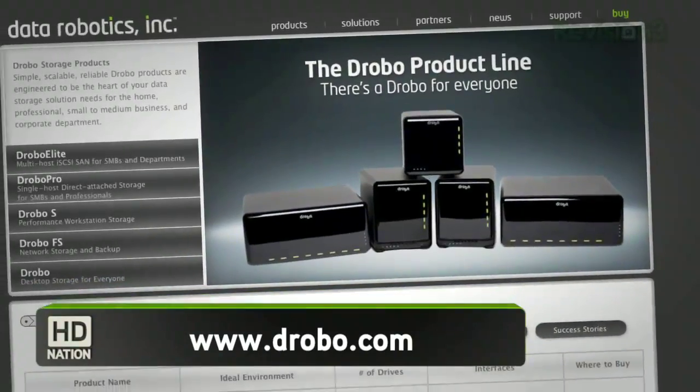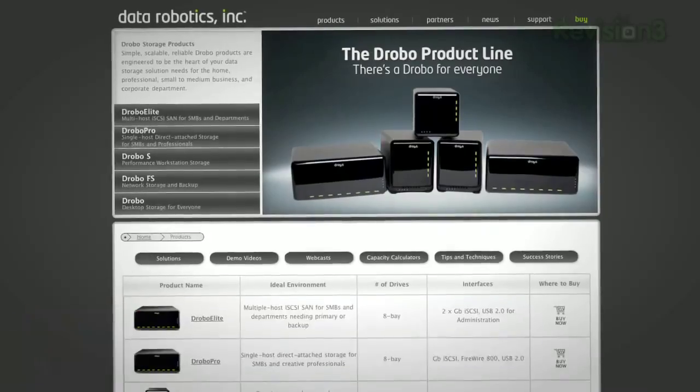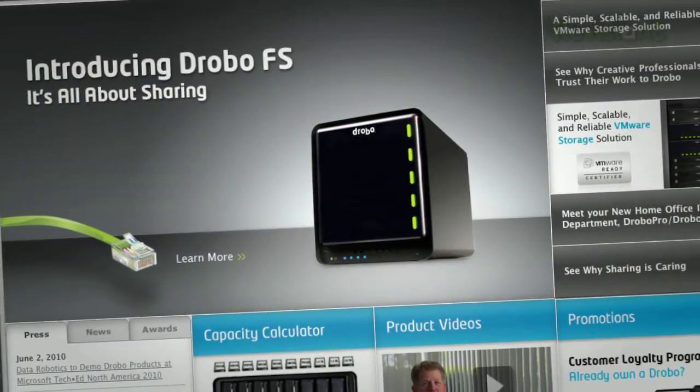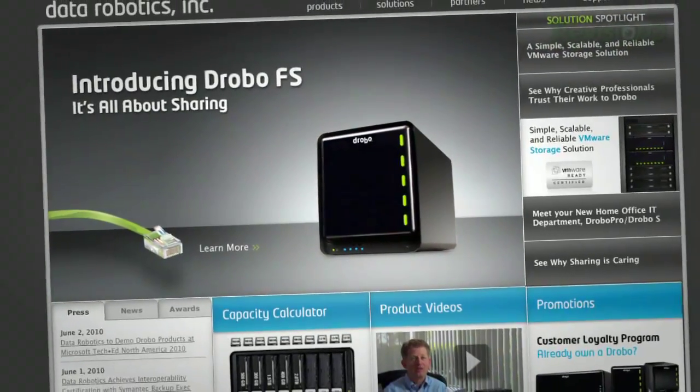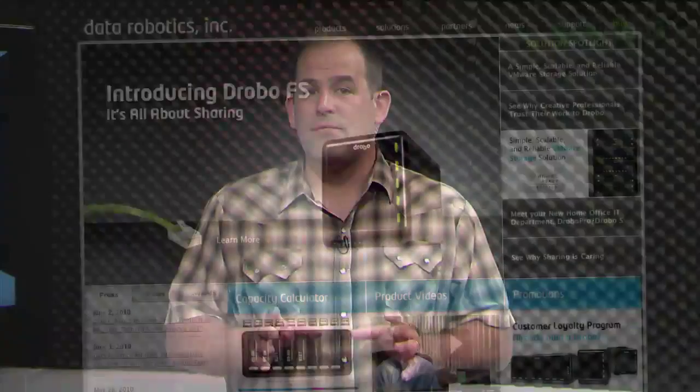I'm a big fan of Drobo's storage boxes because they make it really easy to upgrade. If you need to upgrade a normal NAS, you buy a second NAS, copy everything from the first to the second, and sell the first on eBay — it's a pain. With Drobo, you basically yank out a drive, put another in, and upgrade pretty easily as hard drives get cheaper. They're down to $399 without drives. I haven't streamed or ripped any Blu-ray discs off one yet, but I do have the new Drobo FS coming in — that's a new Gigabit Ethernet NAS box from Drobo.